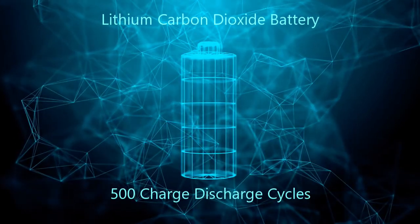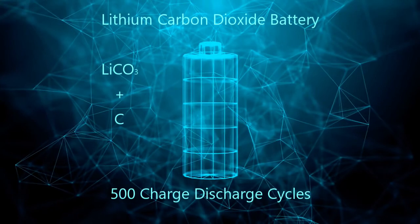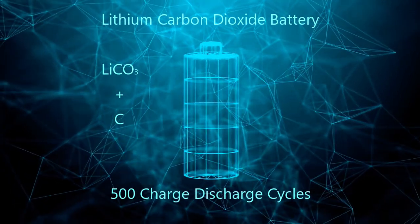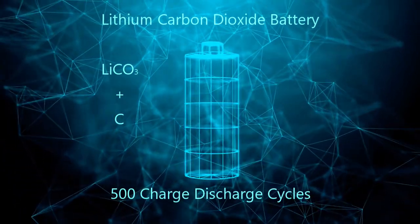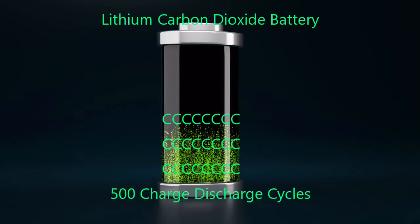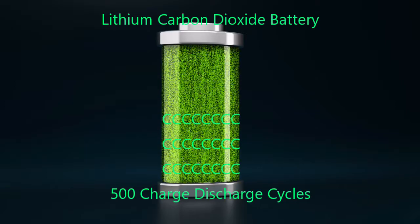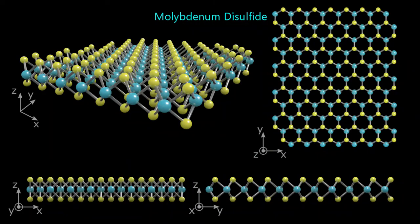Most older lithium-CO2 batteries produced lithium carbonate and carbon. In those older designs, the lithium carbonate recycled but carbon built up in the catalyst, degrading the batteries. New materials have made it possible to recycle both the lithium carbonate and the carbon. Molybdenum disulfide (MoS2) as a cathode catalyst with a hybrid electrolyte helps incorporate the carbon into the recycling process — this is a game changer.